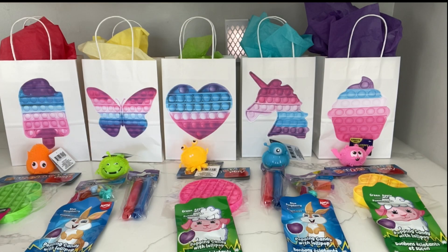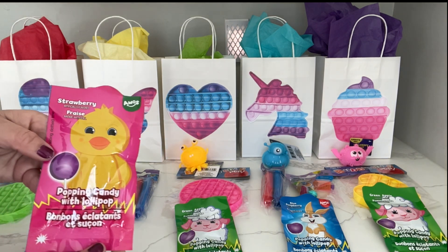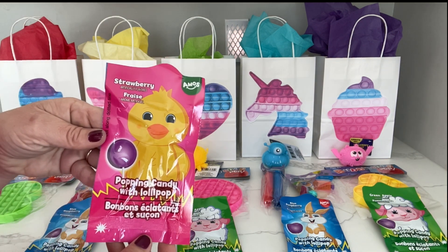For the party bags, most items are very inexpensive — just something to take home or trade. I got some fidgets at the dollar store, some rock pop candies which are perfect for a popper fidget party, and some other goodies the girls can either take home or trade with their friends.